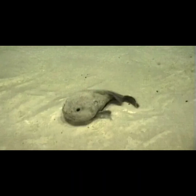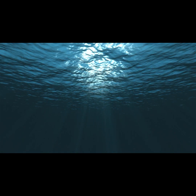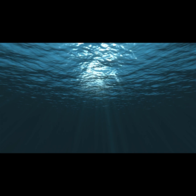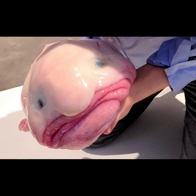Appearance. Blobfish look almost unrecognizable underwater. These tadpole-shaped fish have bulbous heads, large jaws, tapered tails, and feathery pectoral fins. Rather than scales, they have loose, flabby skin.